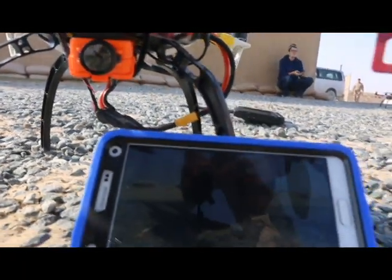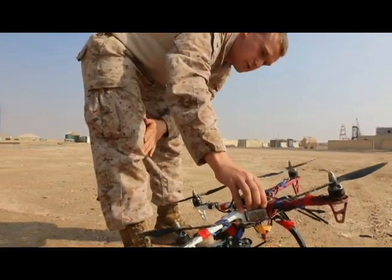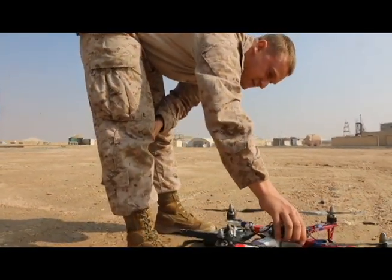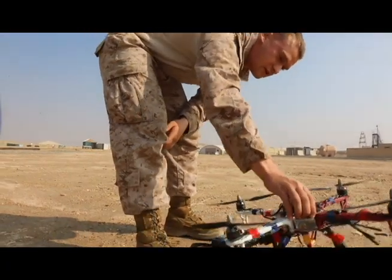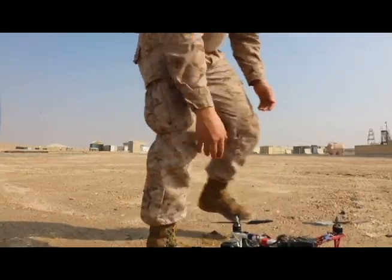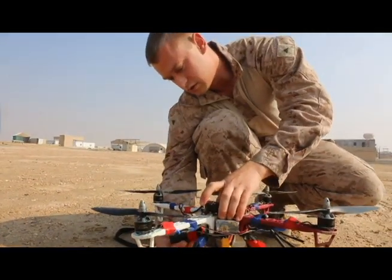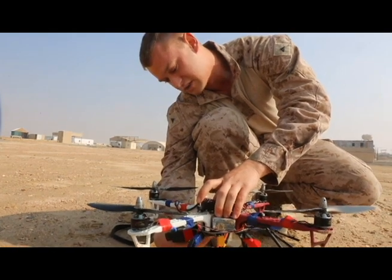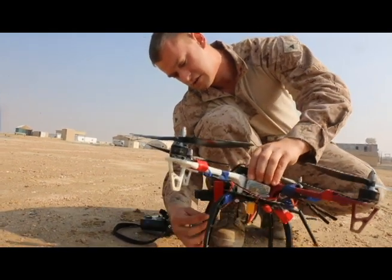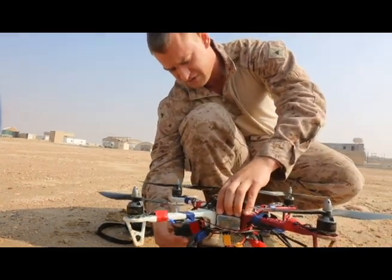The camera is making it pitch forward a little bit, which is a good thing and a bad thing. Because if you just want it to hover, it's kind of doing this drifting forward. So either I'm going to have to counterbalance it in the back with something else, or put the camera in a better center of gravity. There's not a lot of room, so we'll have to see.